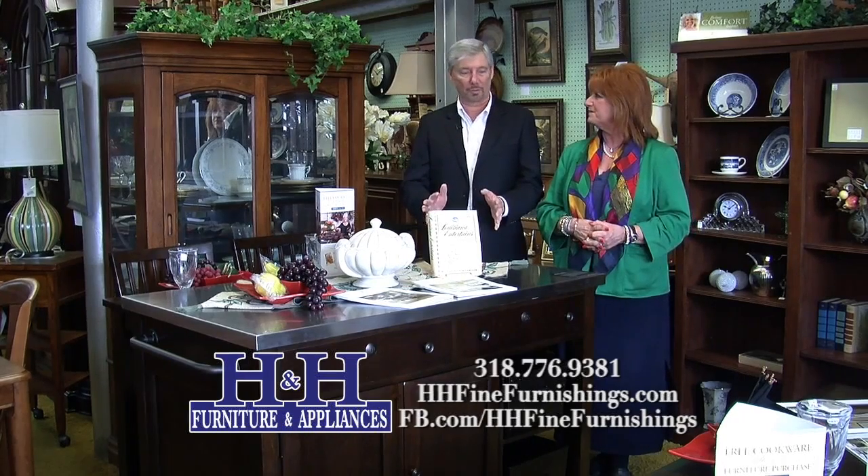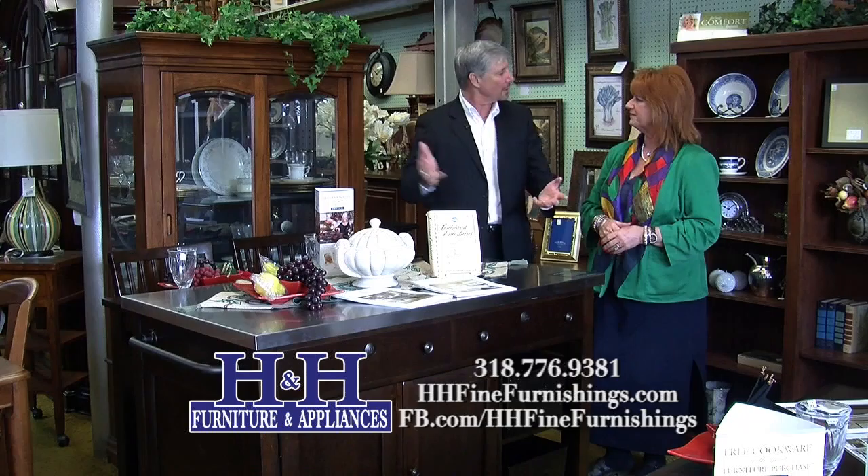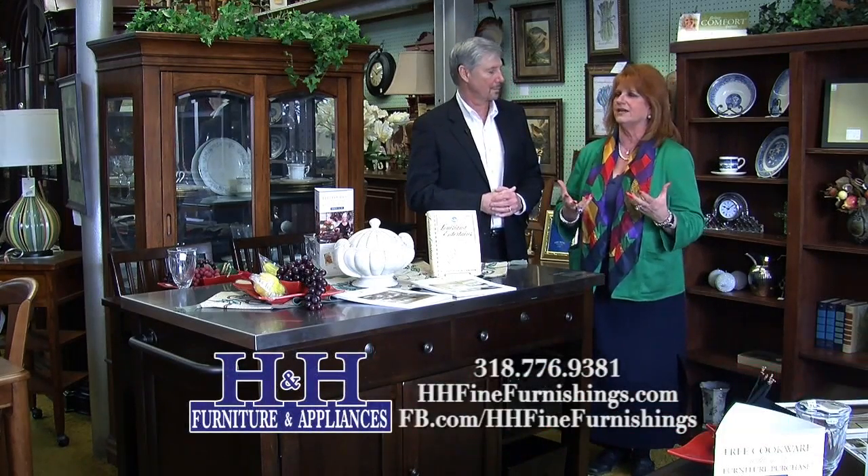Today's What's In Store from H&H Furniture and Appliances in LeCount focuses on Paula Deen Furniture. We're visiting again with in-store designer LaRue Cooper. Paula Deen has excellent furniture from bedroom to dining room, and she has so many collections.